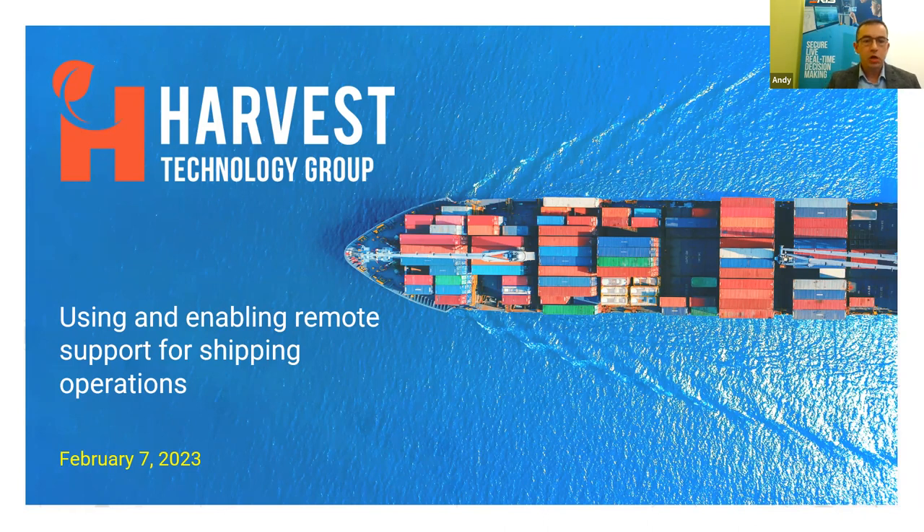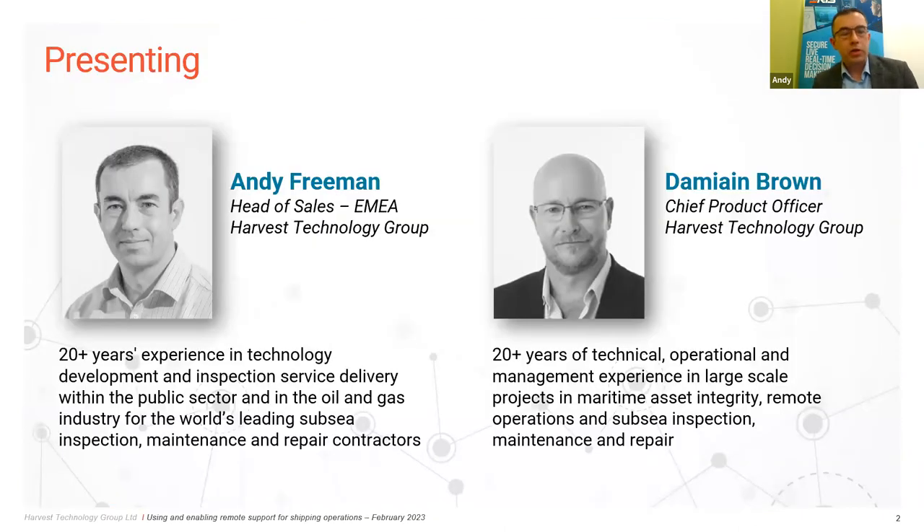Just to give a quick overview: I'm joined by Damien, who is in Perth, Australia. Damien comes from an ROV offshore background — he's worked in subsea inspection and IRM with more than 20 years of experience, and he leads our product development. I've worked in subsea inspection with ROVs and divers for around 12 to 13 years, very much on the technology focus, heavily involved with technology development companies and university R&D, which is why I moved to Harvest Technology.